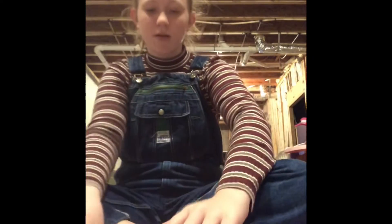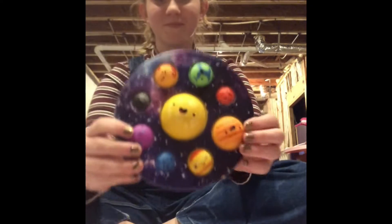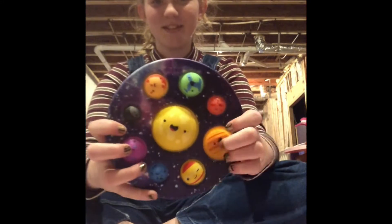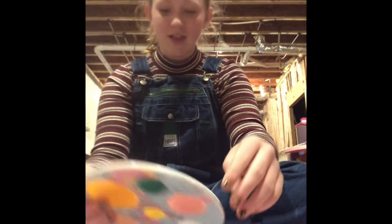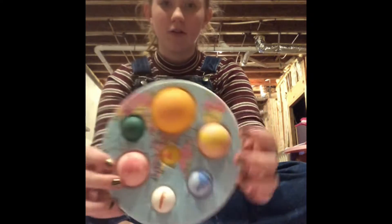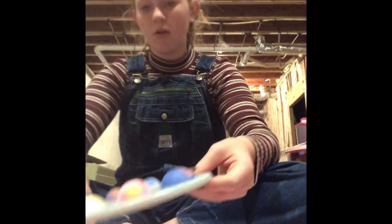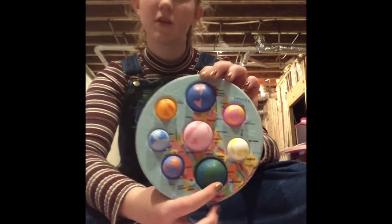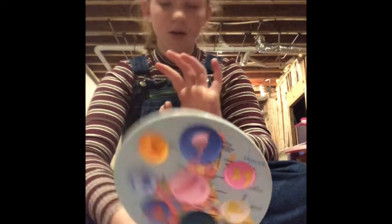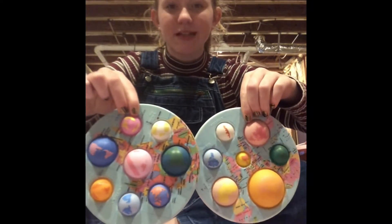I have three of these dimples - two of them look the same but they're not. This is the planet one you've seen on my channel. This is the planets one, and this is earth - it's got some words on it. This other one is different; you can tell by the colors. Anyway, those are my dimples.